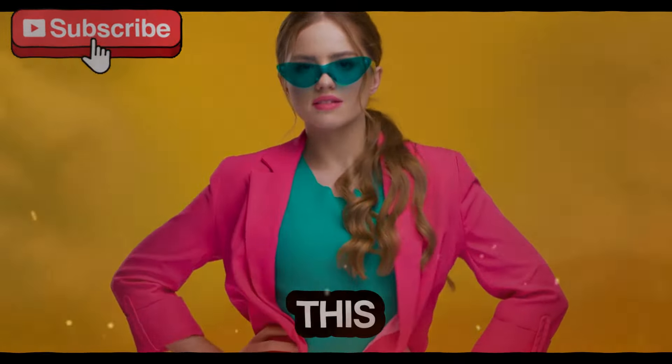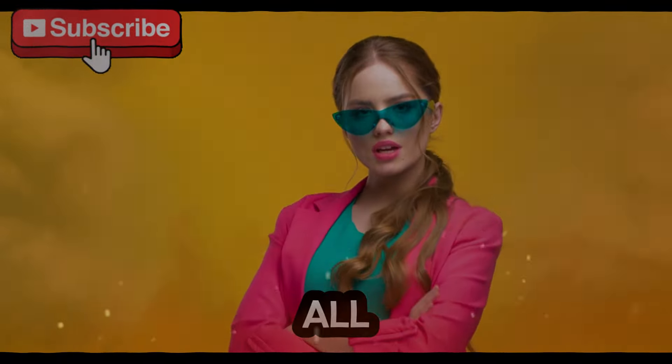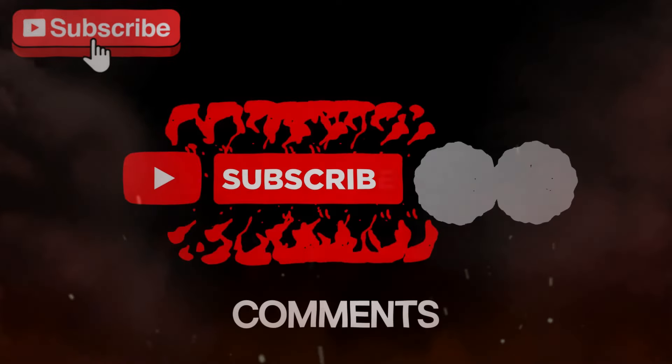Thanks for watching this video. Please like, comment, and share. Give your feedback in the video comments.